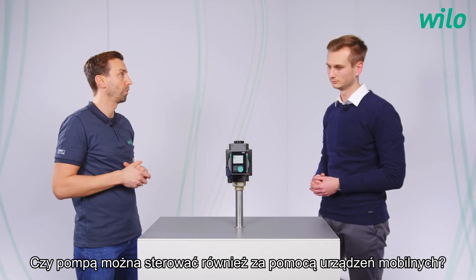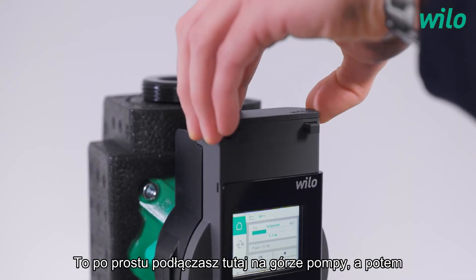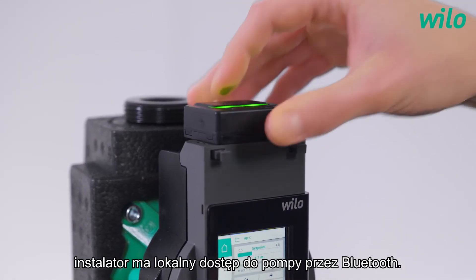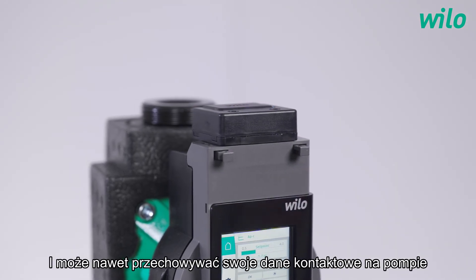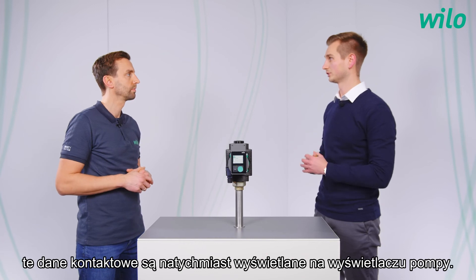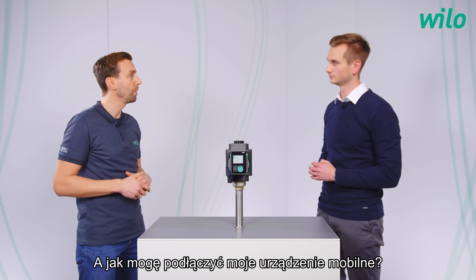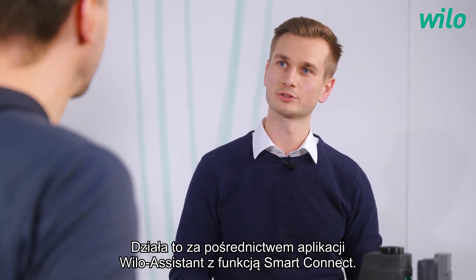Can the pump also be controlled by mobile devices? Yes, for sure. You just need the Velo Smart Connect module Bluetooth — you just plug it in here at the top of the pump, and then the installer has local access to the pump via Bluetooth. He can even store his installer contact data onto the pump via the app, and in the event of a failure this contact data is shown immediately on the pump display. This works via the Velo Assistant app with the Smart Connect function.